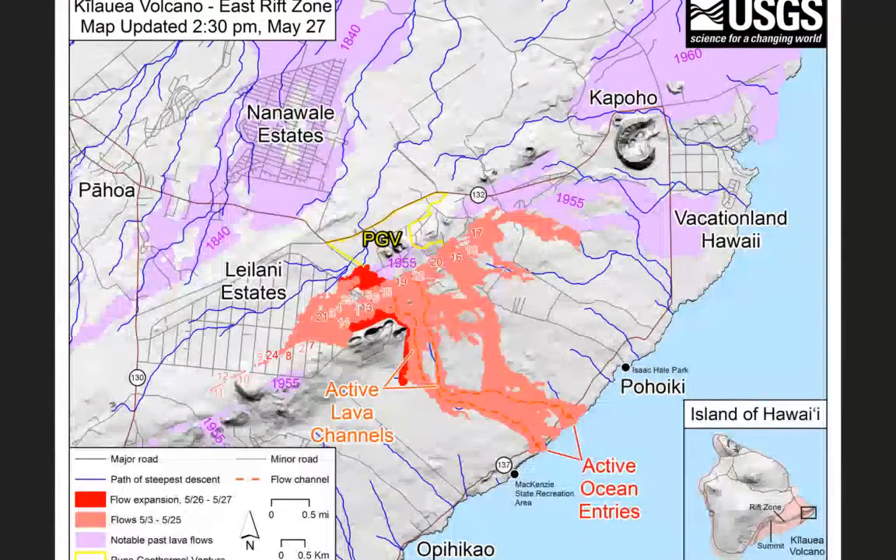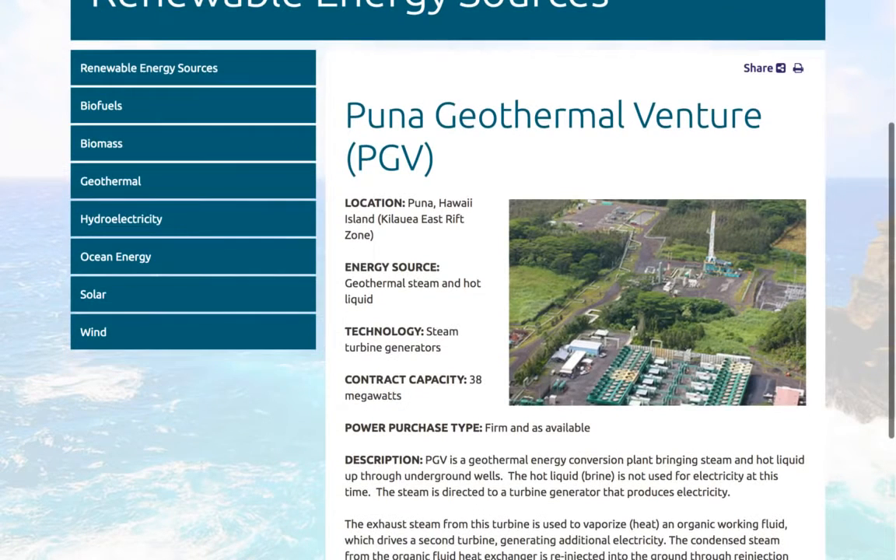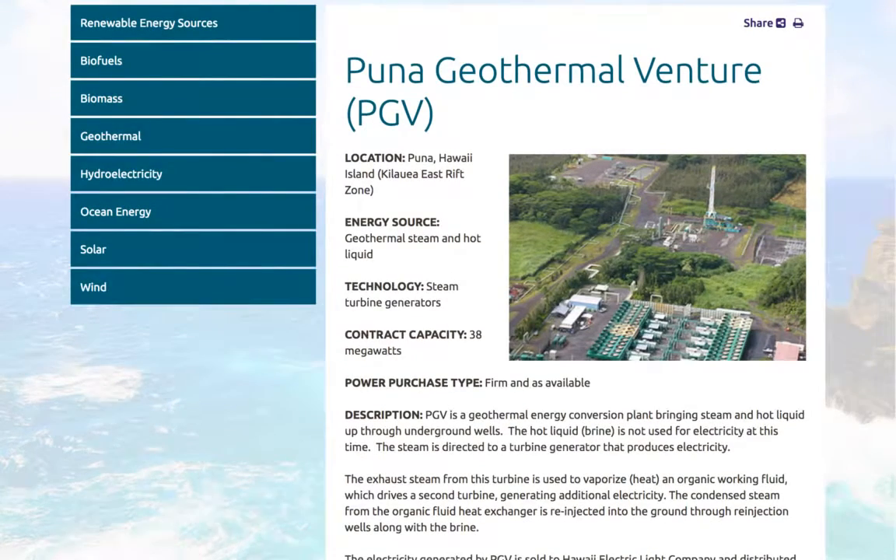Now let's go back to the map. You can see right here — Kilauea Volcano, East Rift Zone. This was updated today. Look at all the surrounding lava next to the PGV facility. The Puna Geothermal Venture uses steam turbine generators with a capacity of 38 megawatts — some reports say that's up to 30% of the power produced for the Big Island. It's a geothermal energy conversion plant bringing steam and hot liquid up through underground wells. The question is, what happens if this lava actually breaches the wells, breaches these caps? Will that cause more havoc?